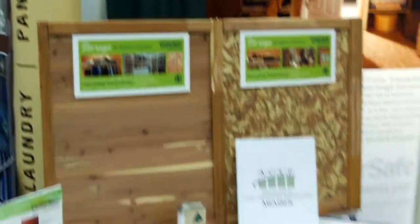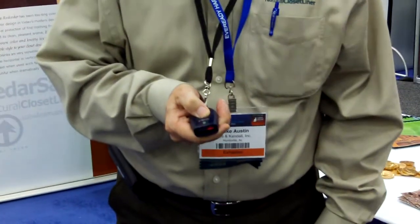So if you have any questions, I thank you for coming by today, and let us send you some information. I will scan your card here, and we will send you some information.